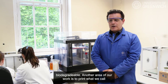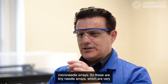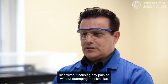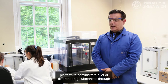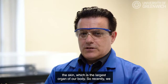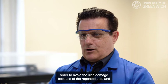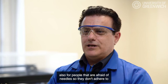Another area of our work is to print what we call microneedle arrays — tiny needle arrays less than one millimeter — which can effectively pierce the skin without causing pain, without damaging the skin, and without hitting any nerves. As a result, they can be used as a platform to administer many different drug substances through the skin, which is the largest organ of our body. Recently we used microneedles to administer insulin for diabetic patients, to avoid skin damage from repeated use and also to help people who are afraid of needles and therefore don't adhere to their medication.